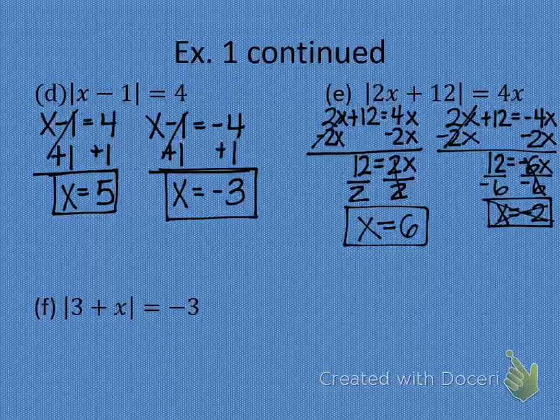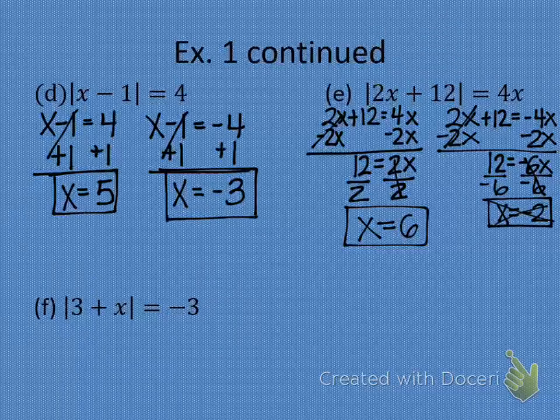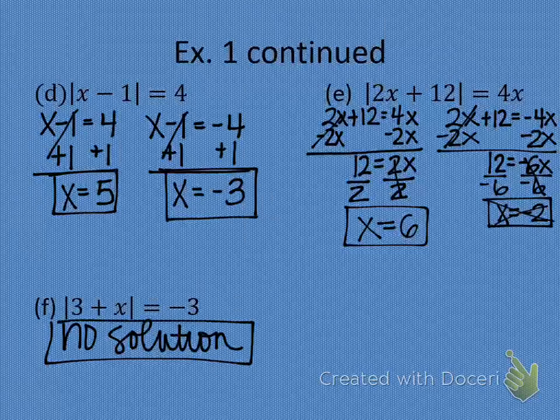Alright, look at letter F. Who wants to give me the first equation? After some guesses, the answer is: no solution. Your absolute value can never equal a negative number, so no solution. Any questions before we move on?